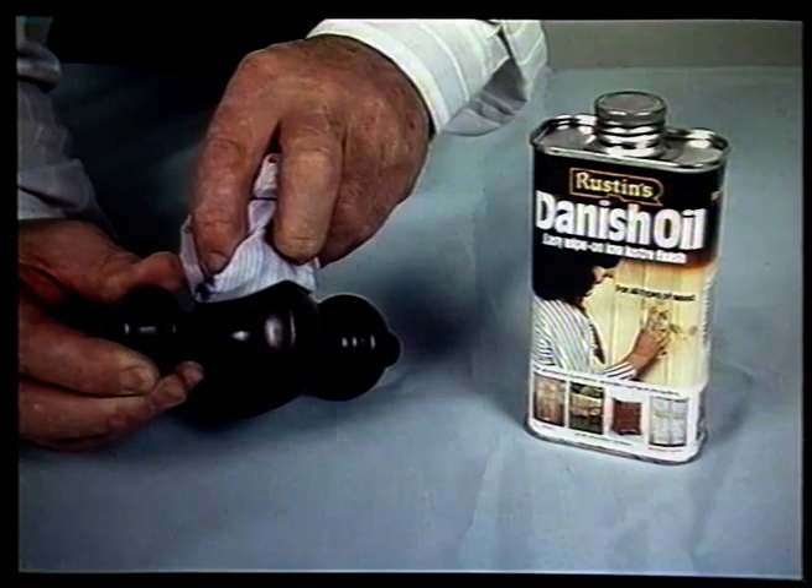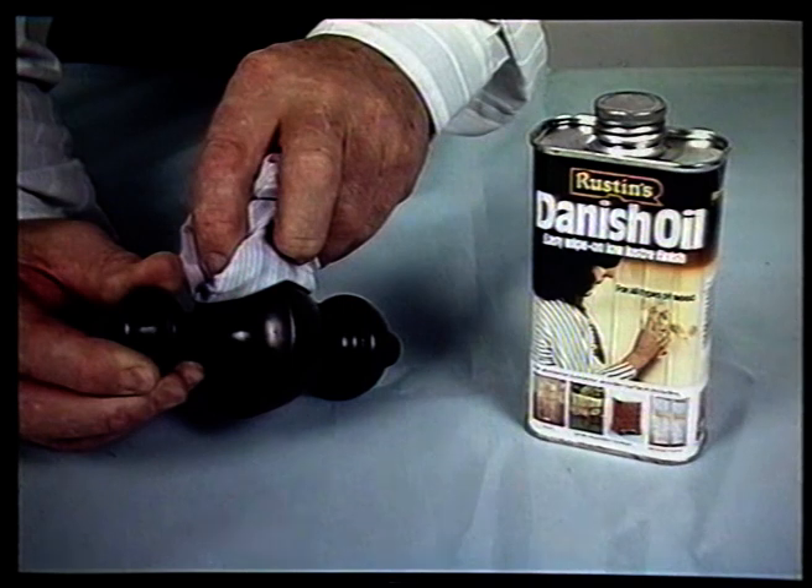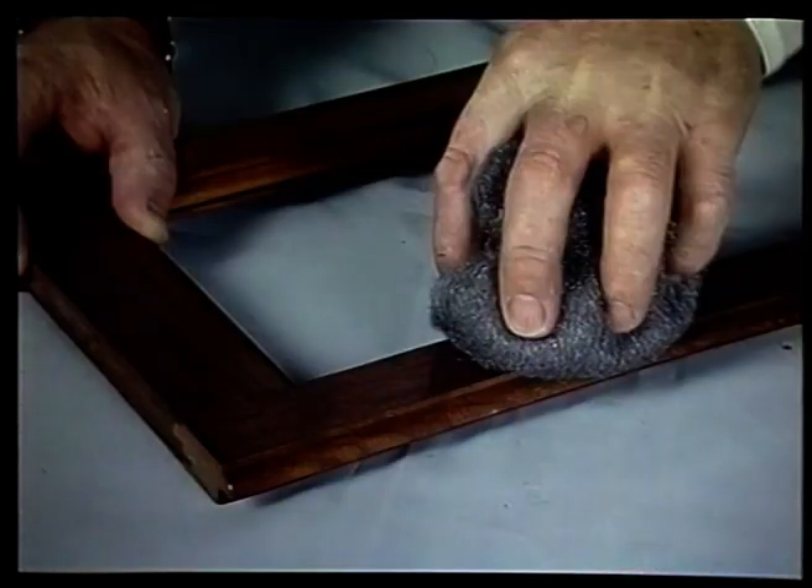The final coat should be applied very sparingly with a soft cloth. Maintain the finish with a beeswax furniture polish — this has the progressive effect of building up a deep natural luster. Remember, if you make a mistake you can always rub back and start again. You can call us for advice.